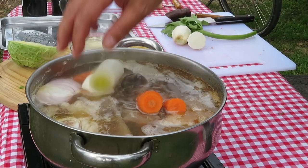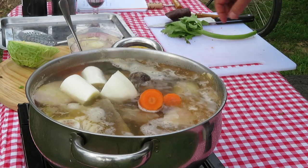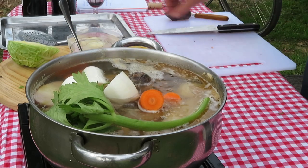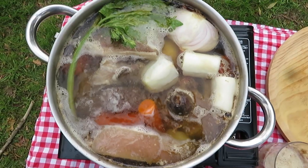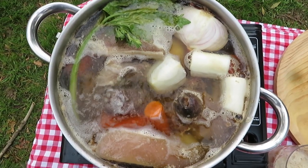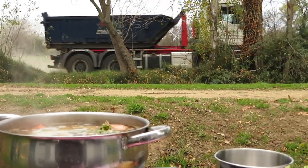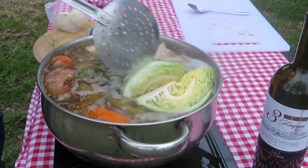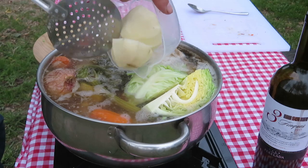After an hour, drop in most of the veg in nice sized chunks — nothing pretty — and the celery, which is only used to flavour the broth. Another hour of gentle simmering, and then the cabbage and potatoes are added, as these will cook quickly. Perhaps 20 minutes to half an hour will do.